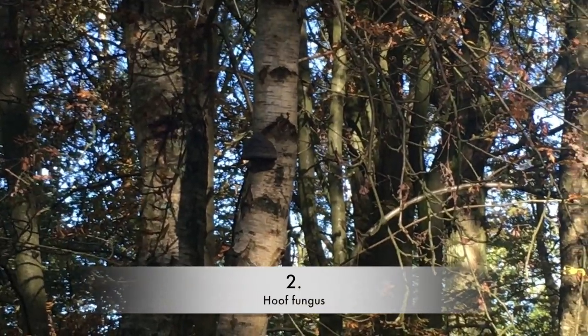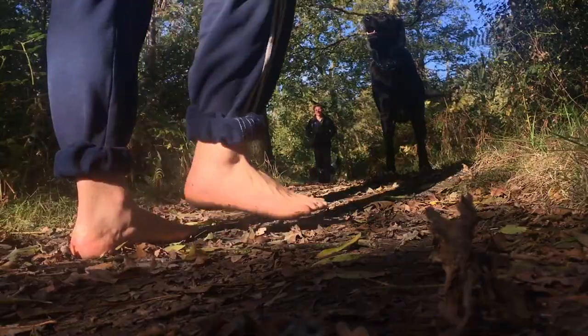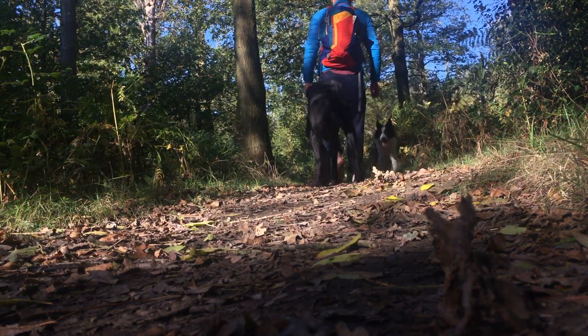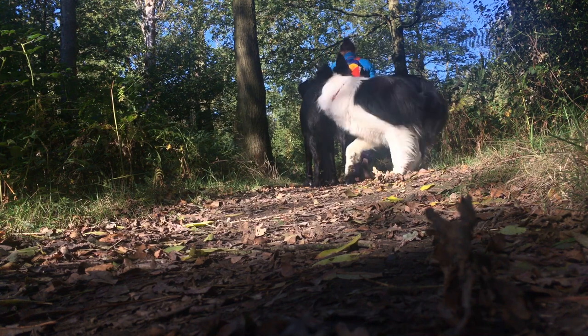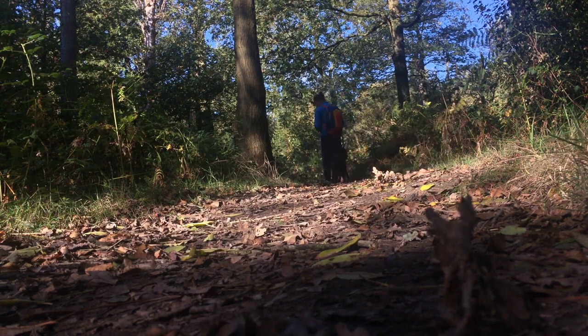The hoof fungus. I remember this one watching Ray Mears in his shorts back in the day. We found it which is really cool. It's mainly used for tinder, for fires, for moving, for carrying, for creating. Four pieces were carried by Ötzi, the 5,000 year old ice man, and it's generally found on hardwoods.